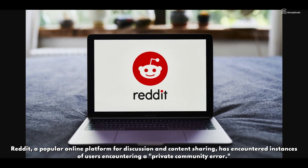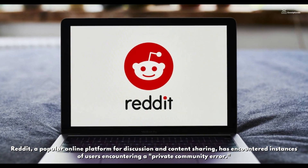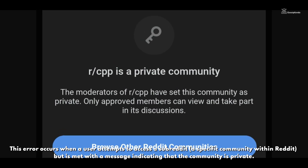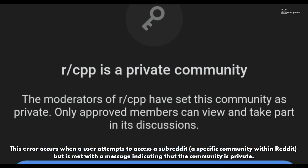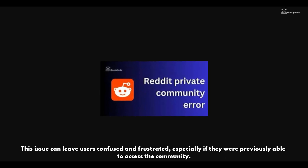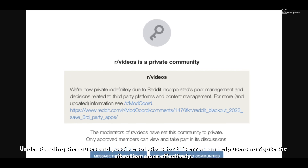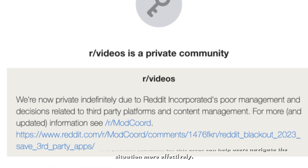Reddit, a popular online platform for discussion and content sharing, has encountered instances of users encountering a private community error. This error occurs when a user attempts to access a subreddit but is met with a message indicating that the community is private. This issue can leave users confused and frustrated, especially if they were previously able to access the community. Understanding the causes and possible solutions for this error can help users navigate the situation more effectively.